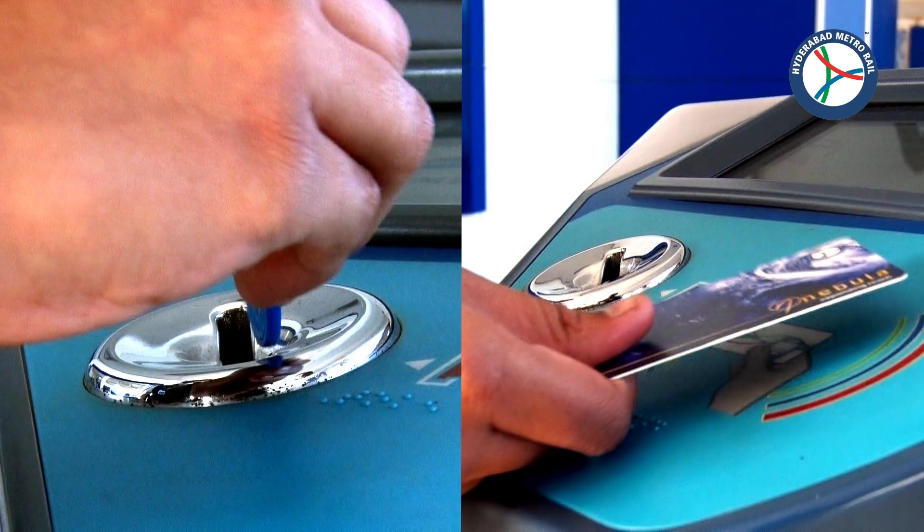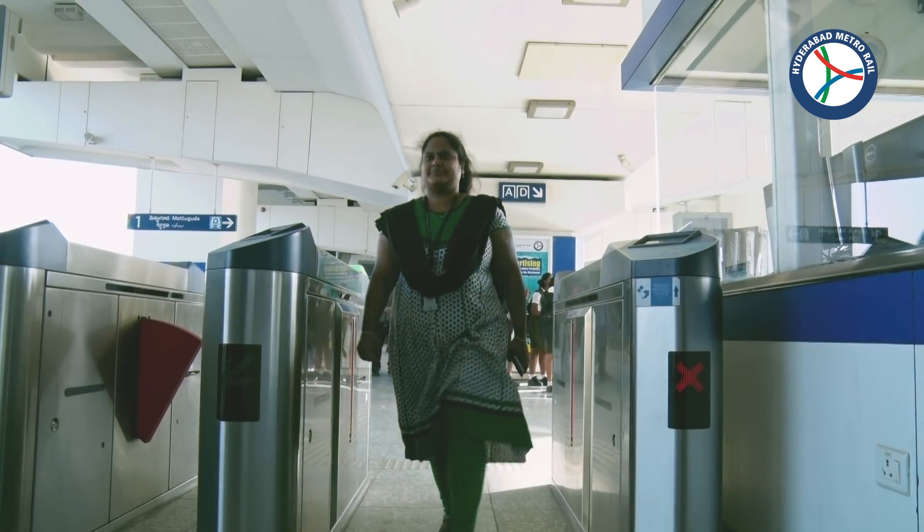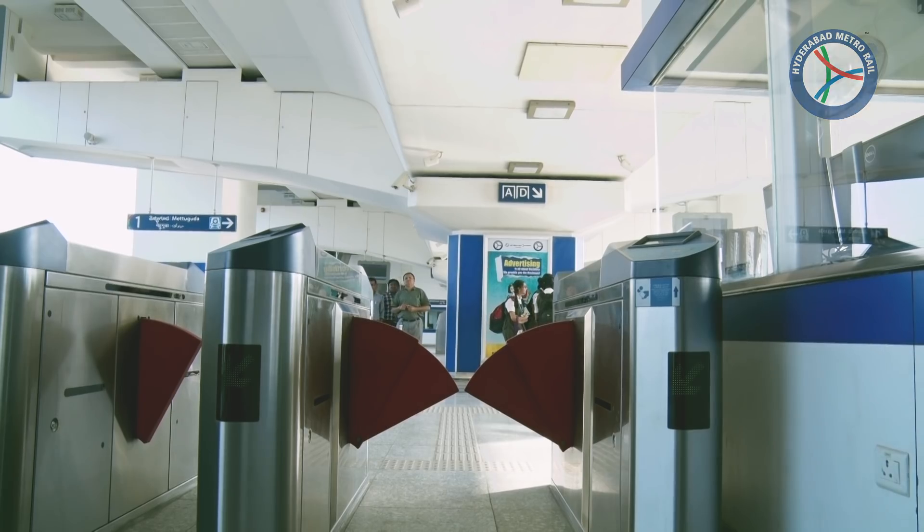The validation of ticket is done by presenting your token or smart card on the gate to open it, which closes once the passenger has passed through it.